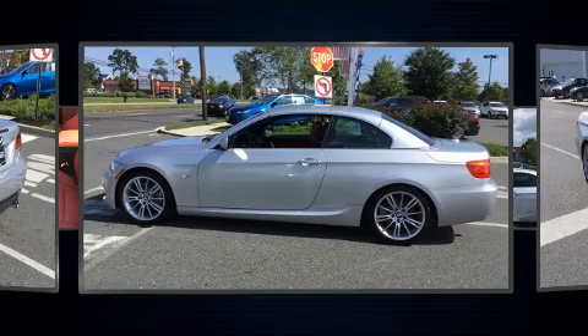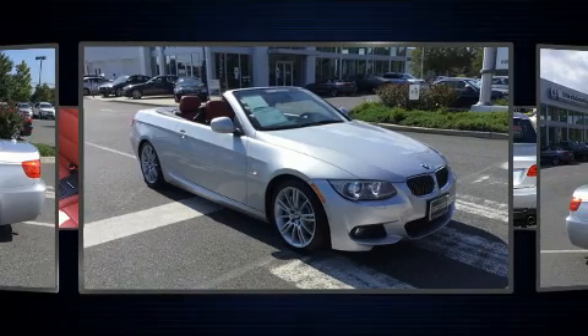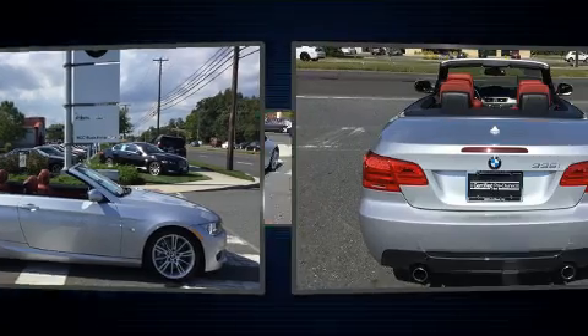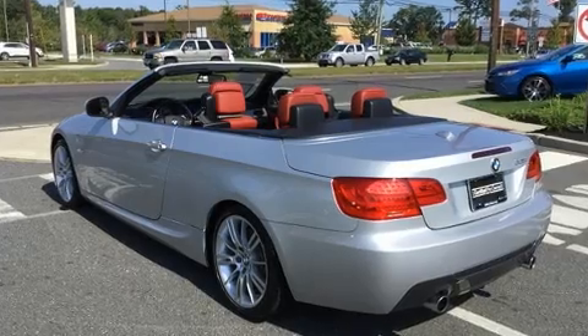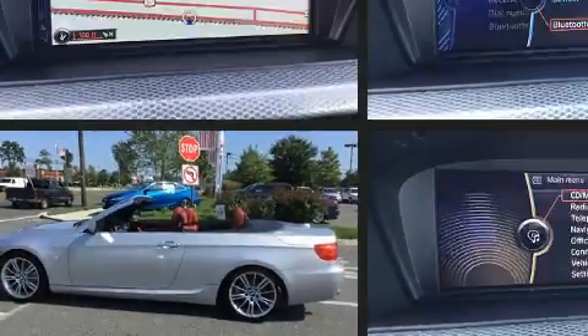Turbocharger technology provides forced air induction, enhancing performance while preserving fuel economy. Top features include a power convertible top, adjustable headrests in all seating positions, heated seats, and power front seats.